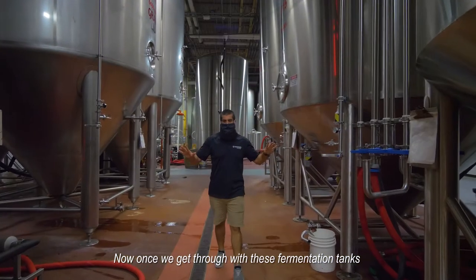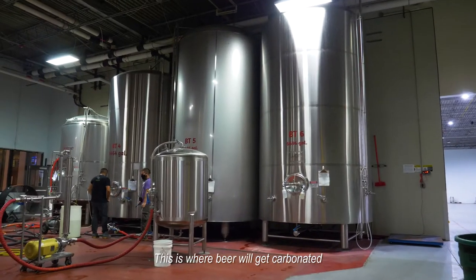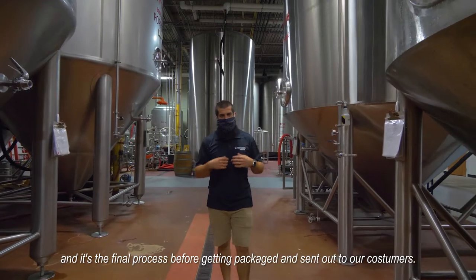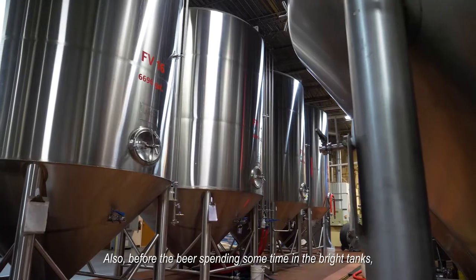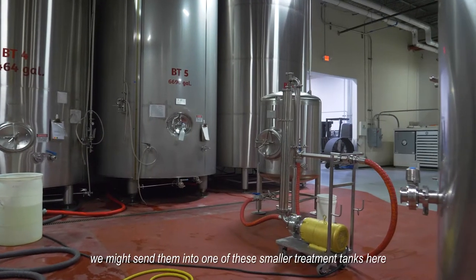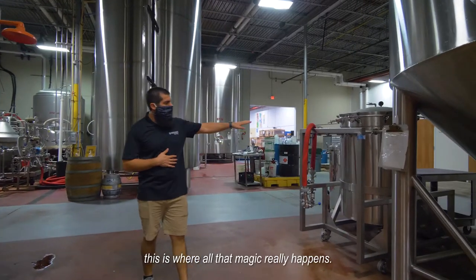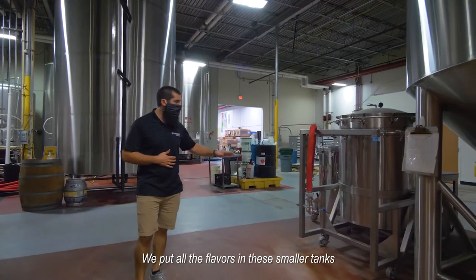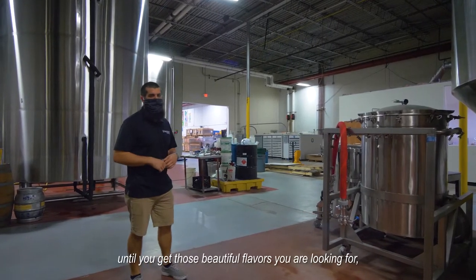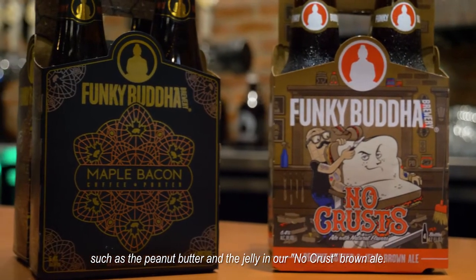Once we get through with the fermentation tanks, we take the beer and put it over here in our bright tanks. This is where beer will get carbonated — the final process before getting packaged and sent out to our customers. Also, while the beer is spending time in the bright tanks, we might send it into one of these smaller treatment tanks. This is where, if you've had any of our beers such as our No Crust, all that magic really happens — we put all the flavors in these smaller tanks and the beer gets run over that over and over again until you get those beautiful flavors, such as the peanut butter and jelly in our No Crust brown ale.